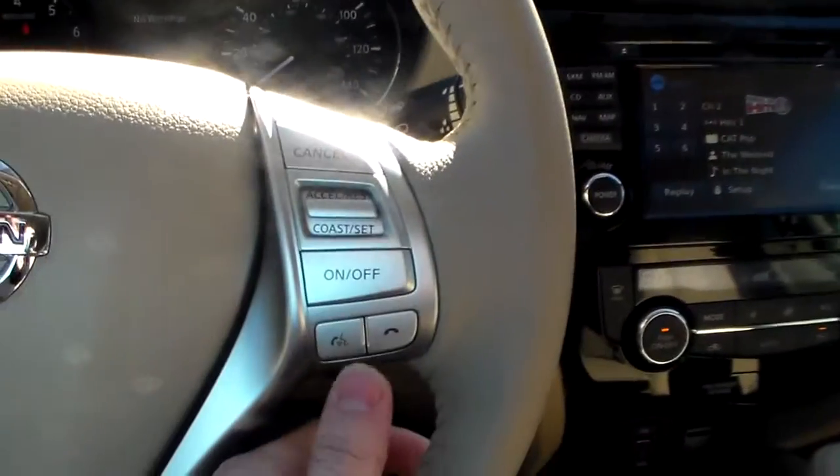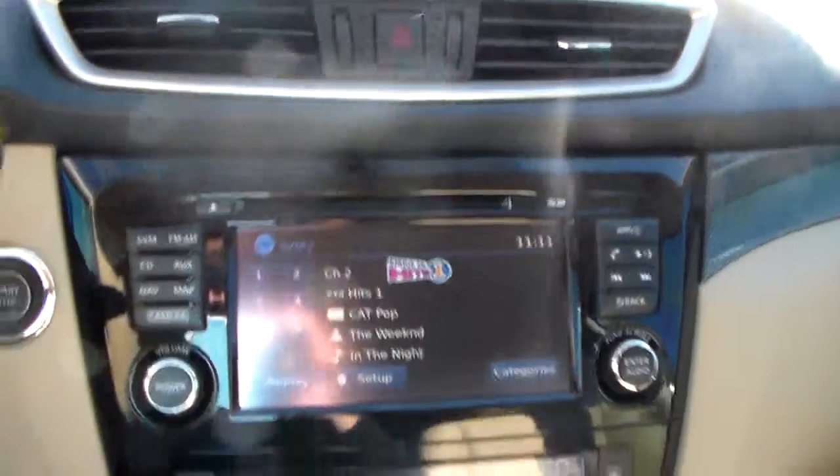You also got your audio controls over here, and Bluetooth and voice recognition right here. Up here you got AM, FM satellite radio.